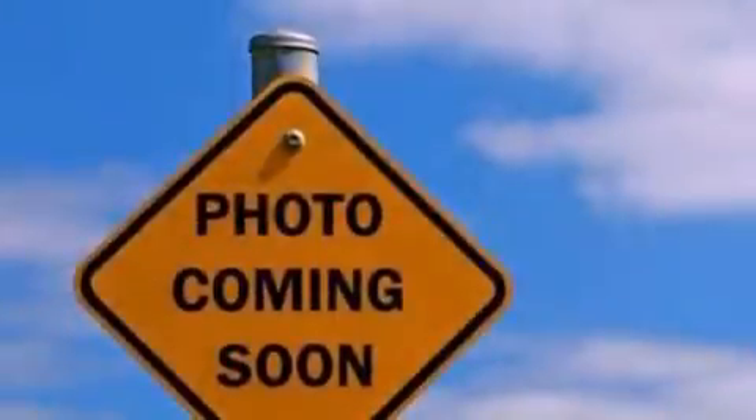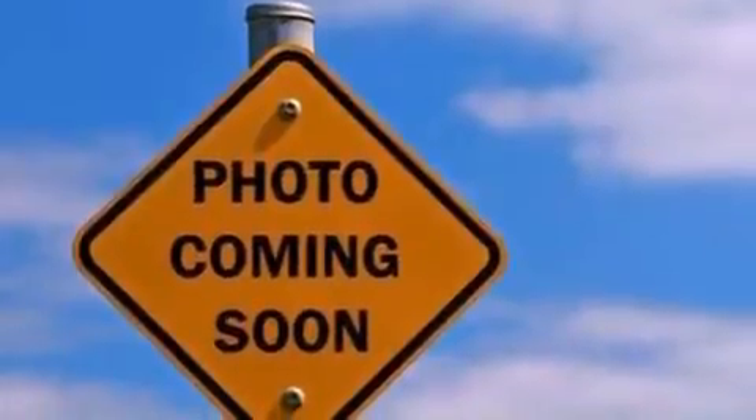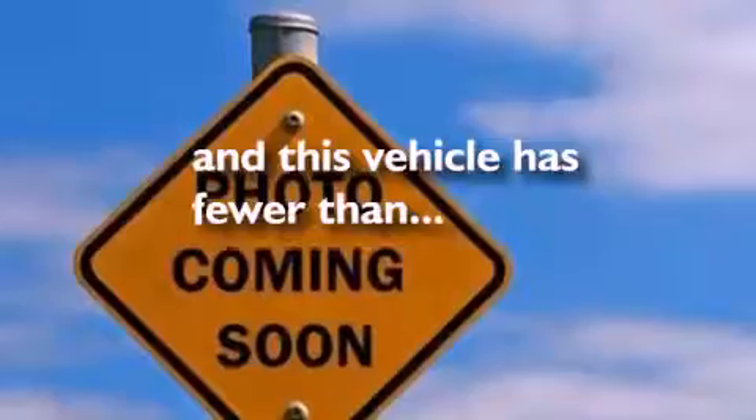Also included are a rear spoiler, privacy glass, dusk-sensing headlights, an auto-dimming rear-view mirror, and this vehicle has fewer than 54,000 miles on the odometer.